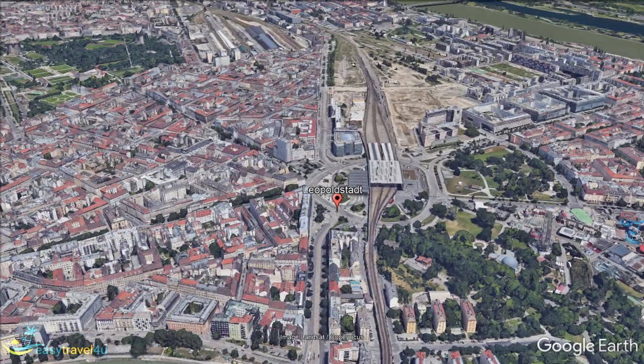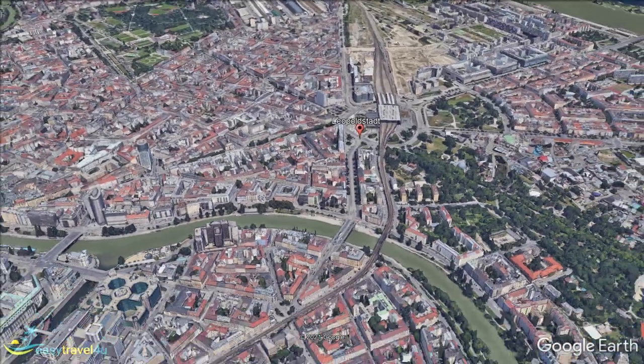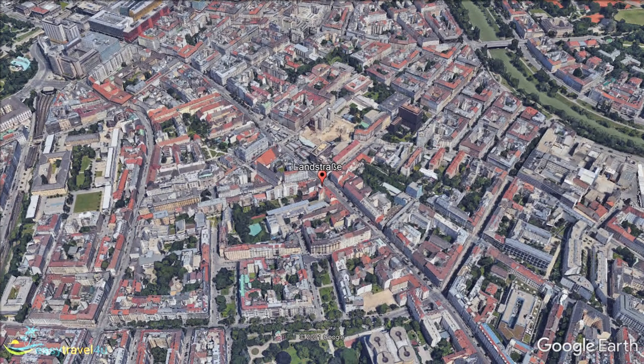For a third destination, we remain in a similar area, still in the center of the city. Landstrasse, Vienna's 3rd Municipal District, is bordered by Innierstadt to the northwest and Leopoldstadt to the northeast. This is a location known primarily for a single attraction; however, it is one of the most famous and iconic locations in not just Vienna, but perhaps all of Austria — the Belvedere Palace.